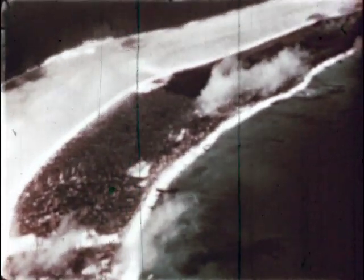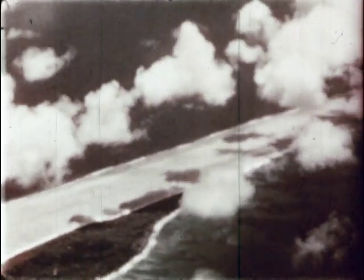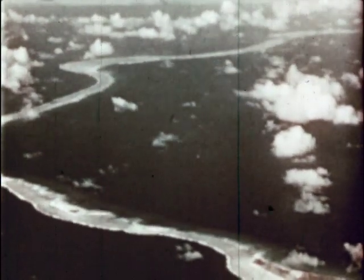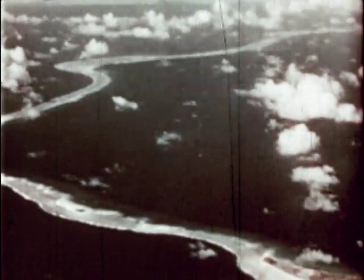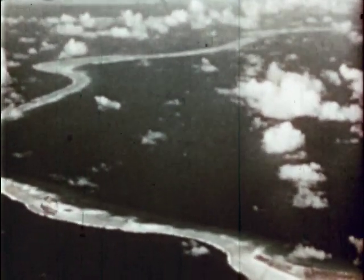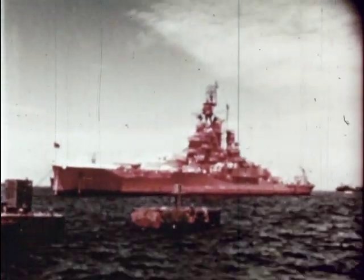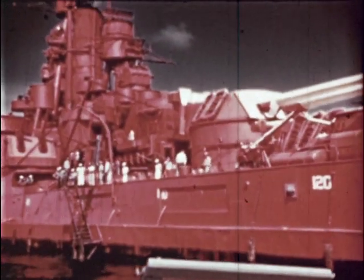This is Bikini. It is here that the military and scientific personnel of Joint Task Force One will conduct the tests with the atomic bomb. Only by unleashing the destructive force of atomic energy against an array of ships could the Navy determine the future ship design of modern naval sea power. The target orientation for Test Able was based on the directive of the Joint Chiefs of Staff. It required that the 90 ships anchored in Bikini Lagoon be so disposed as to secure graded ship damage ranging from maximum to minimum.